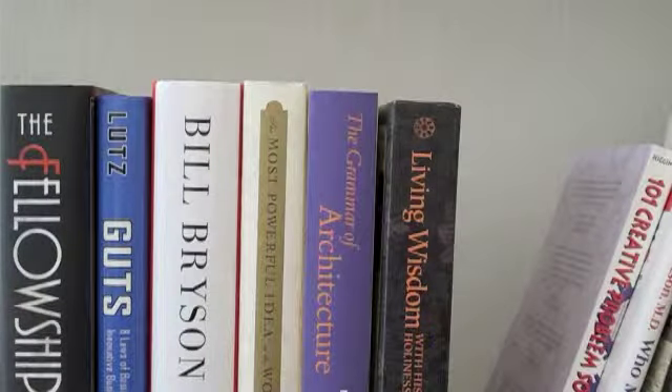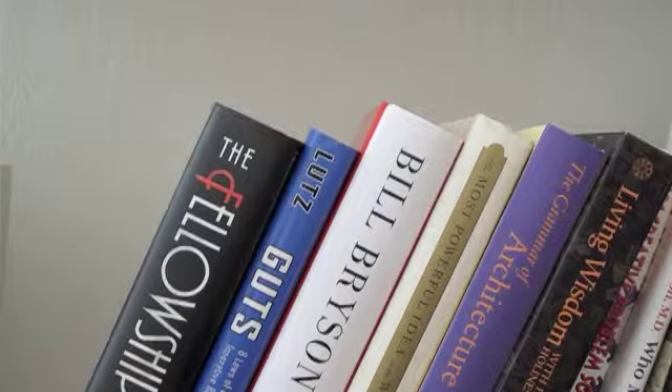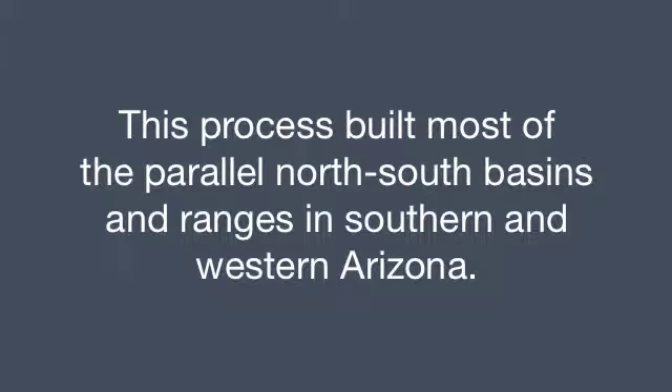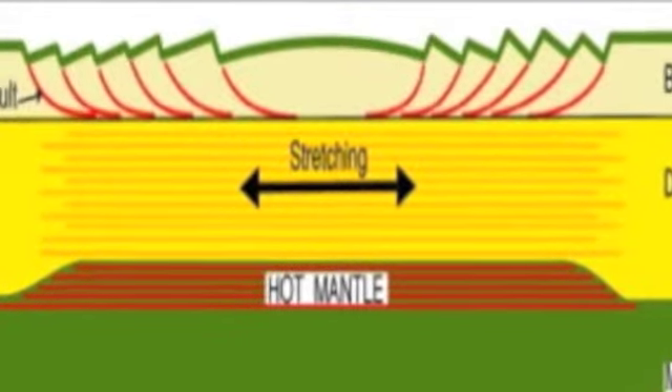Imagine a set of uniformly sized books held tightly together on a shelf. The top of the collection of books is an even, horizontal line. Now imagine the pressure holding the books together is released, allowing the books to flop over to one side. This pressure release and tilting corresponds to the stretching of the land that occurred around here. After the books have tilted, the top of the line of books is no longer even or horizontal — instead, it looks saw-toothed, or like a range of miniature mountains.